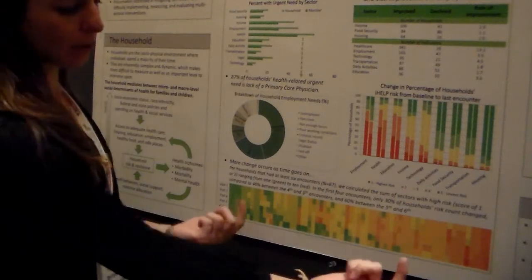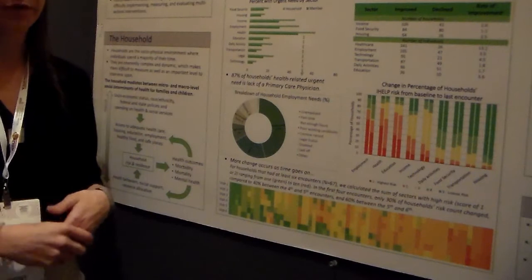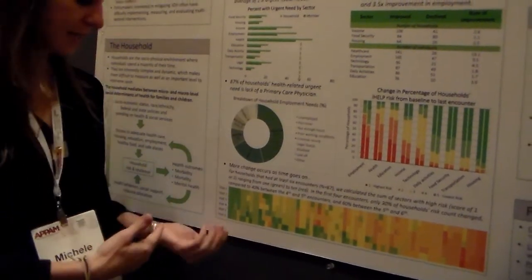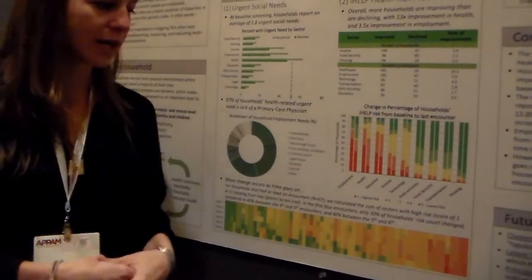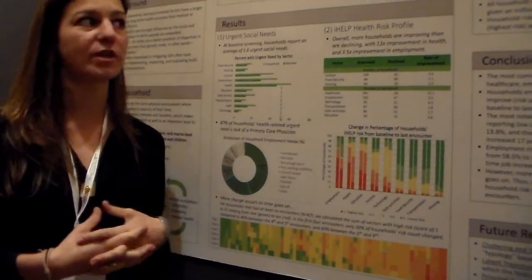We see a big segment of households responding and improving in response to the intervention. You also have a small segment who probably don't need the intervention — they seem to be doing fine. And another small segment who have really entrenched problems that just aren't responding to this type of intervention.